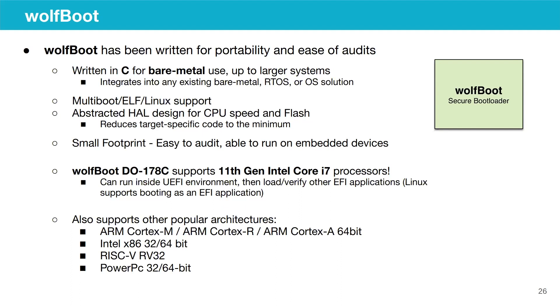For 11th-gen Intel Core i7, WolfBoot can run inside a UEFI environment and load and verify EFI applications. We also support other popular architectures in addition to x86, like ARM Cortex-M, Cortex-R, Cortex-A in 64-bit and 32-bit, RISC-V, as well as PowerPC 32 and 64-bit.